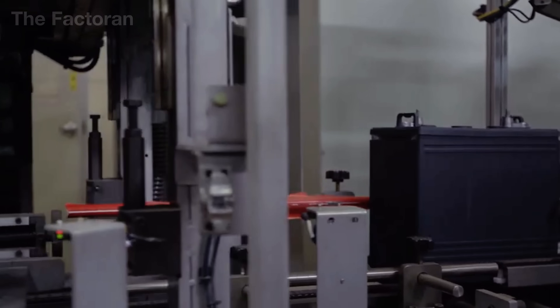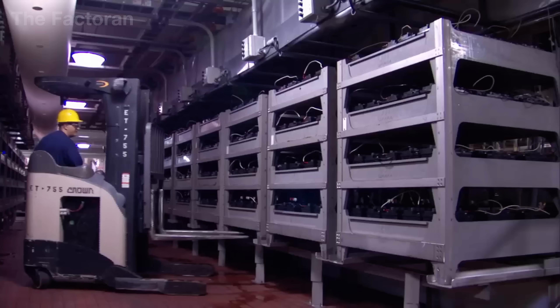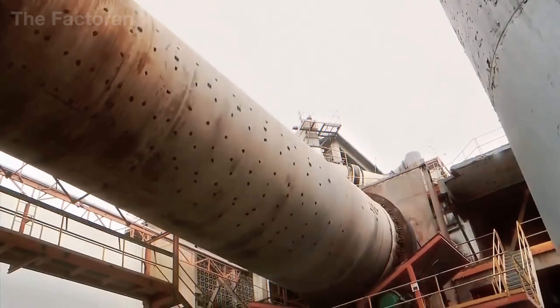Each battery represents the convergence of mining, chemistry, mechanical engineering, and automation — all working in harmony like an industrial symphony to deliver the stability and reliability that drivers depend on every day.